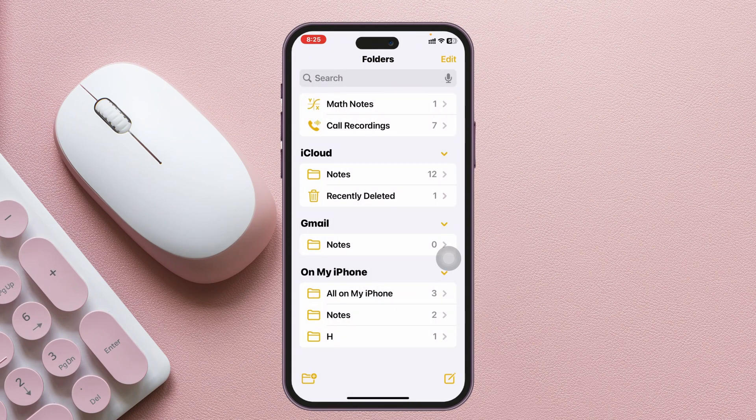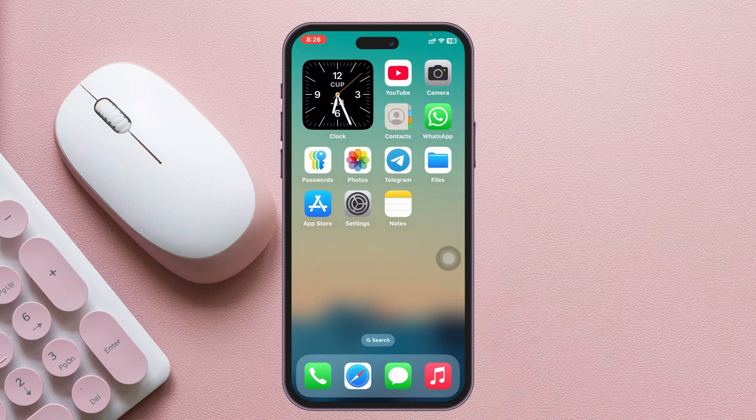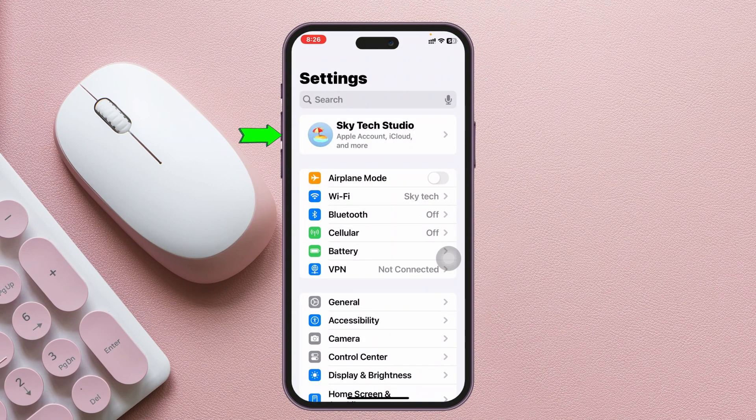But if you've checked everything and still can't find your notes — they're disappearing automatically — then it could be a software bug. To fix this, go ahead and open the Settings application on your device, then tap on your Apple ID at the very top.